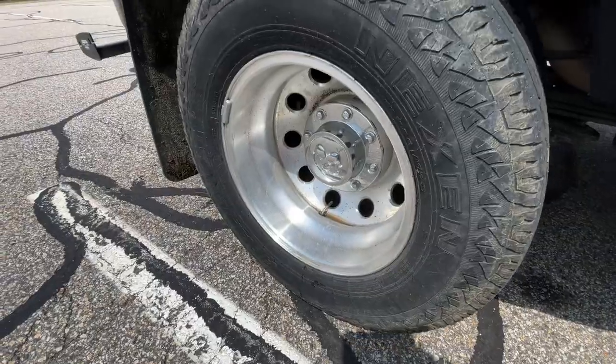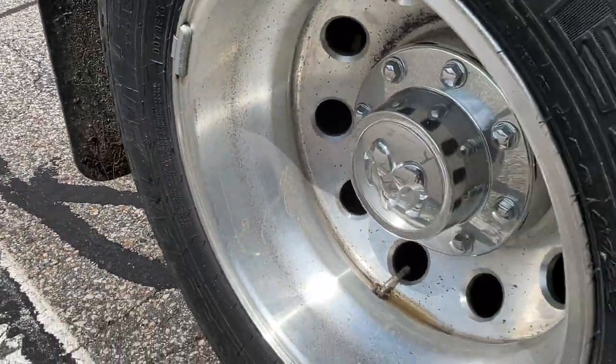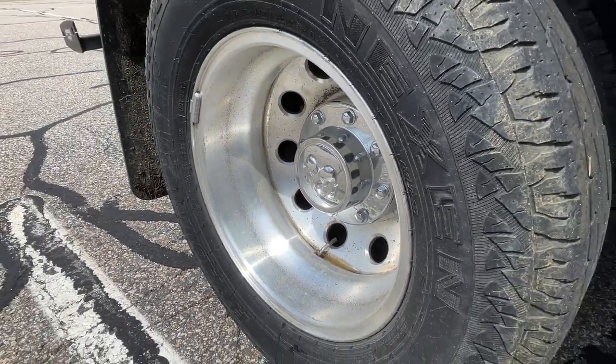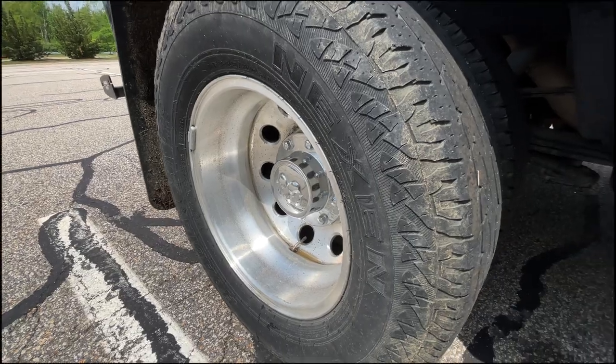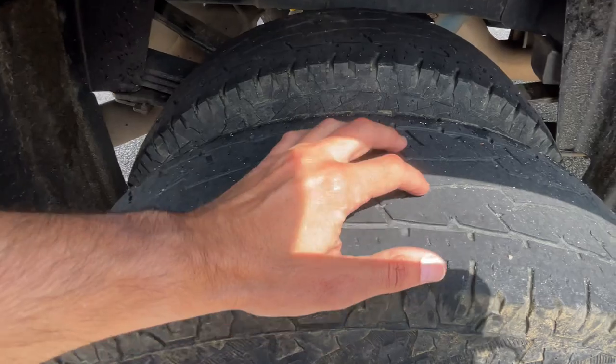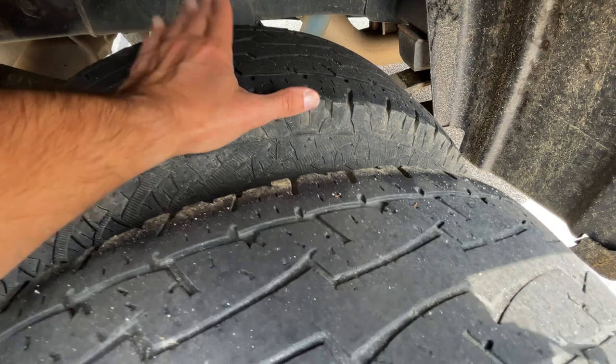We've got some sun on this side. You can see on this side I have the same issue where it's pitted. I think if I had it to do all over again, I'd probably just go with steel wheels — that way I can rotate the tires without having to worry about it. Again on this side you can see it's pretty worn; this was the front tire and it's now the rear tire.